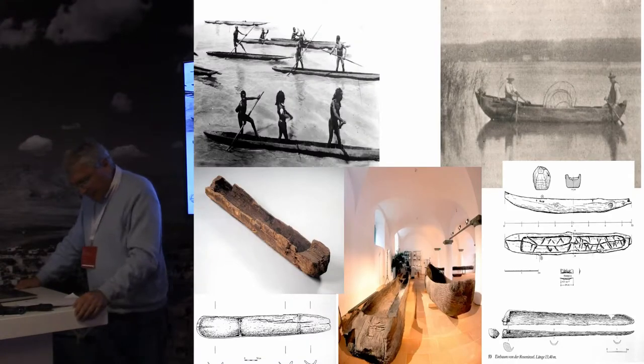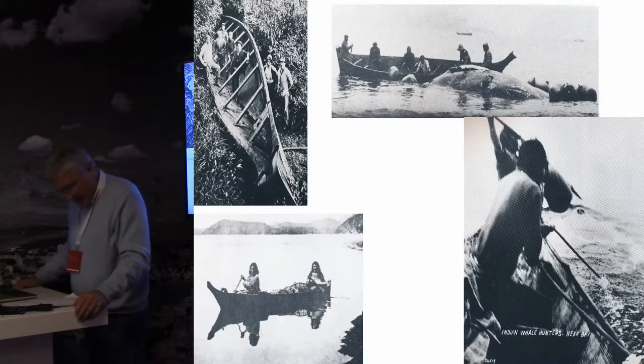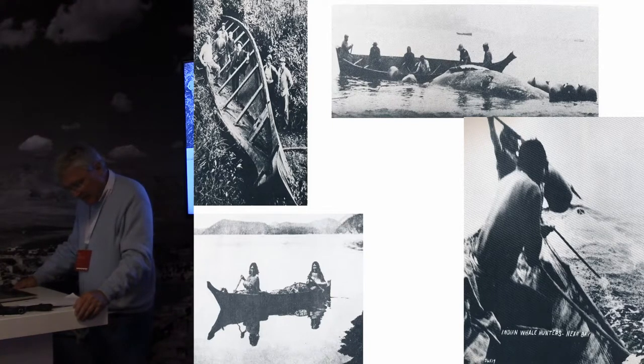Log boats, which are known from all continents, offer a better solution. The oldest archaeological evidence is the Mesolithic example from Pesse, Netherlands, probably dating to 8,000 BC. Their cargo capacity and their seaworthiness is limited by the size of the mother log. This drawback can be overcome by expanding the beam, as is well known from ethnographic evidence. For instance, the First Nations along the Pacific coast expanded their already large cedar log boats to hunt grey whales.